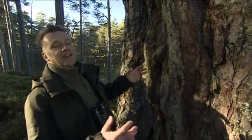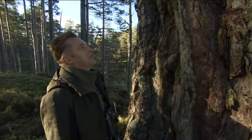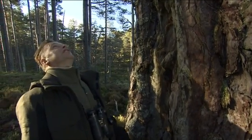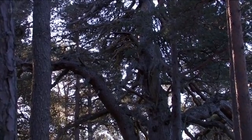It truly is a living monument. It's a great part of our heritage and it has a haunting beauty — its cragged bark and beautiful smoky blue foliage.